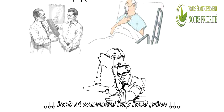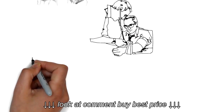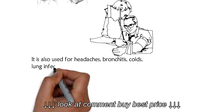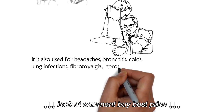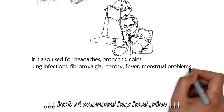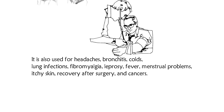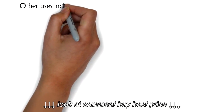Additional uses include high cholesterol, a skin condition called lichen planus, skin inflammation from radiation treatment, and fatigue. It is also used for headaches, bronchitis, colds, lung infections, fibromyalgia, leprosy, fever, menstrual problems, itchy skin, recovery after surgery, and cancers.